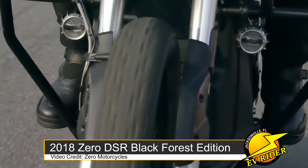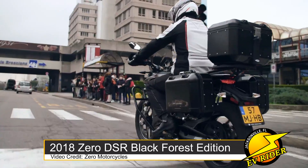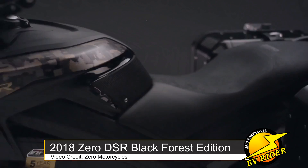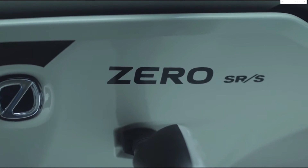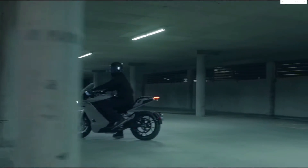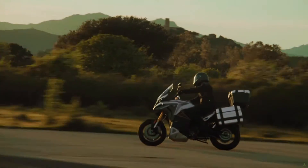Given Zero is likely to move its DSR line over to the SRS's generation motor, battery, and software, it will likely have a closer competitor to the Xperia in another model year or so. But the bigger question is when will Zero catch up to Energica on charging speed? Without CCS charging, Zero is currently running behind, as the U.S. and much of the world focuses more infrastructure development on faster Level 3 charging. While Zero's Level 2 charging speeds far outpace Energica's Level 2 charging, that matters less and less as CCS becomes more dominant.